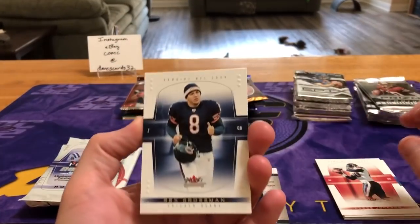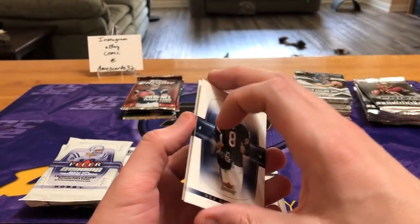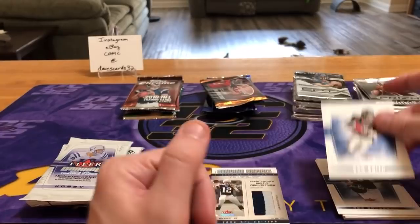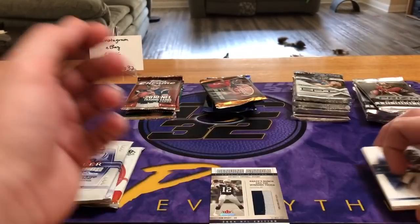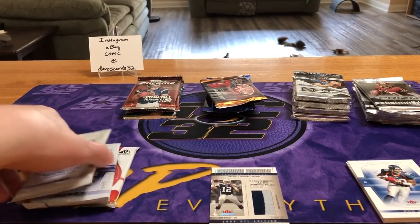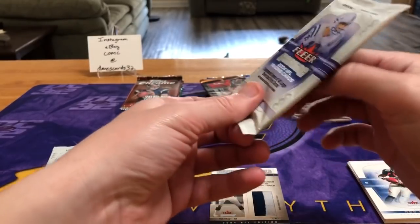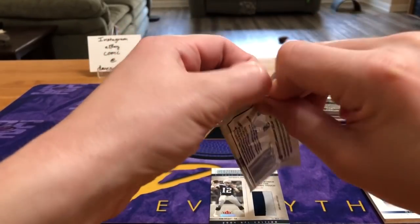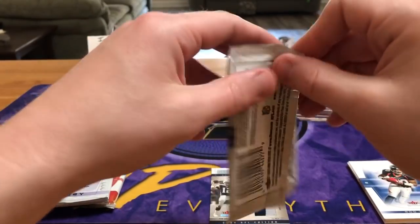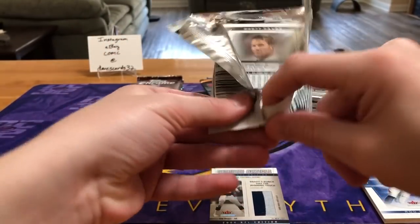Rex Grossman — I used to like him back in the day. I was a big fan of Florida football in high school. And Rod Smith. I've got to tell John about that Brady pull — we were just talking about Brady today. He's been saying for months Brady's leaving New England, even before the season ended. So we've had some nice conversations. I'll share with you guys what my conspiracy theory is if you want to go super deep.